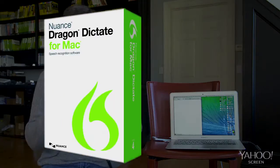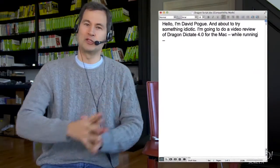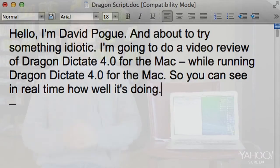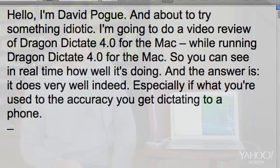Hello, I'm David Pogue, and I'm about to try something idiotic. I'm going to do a video review of Dragon Dictate 4.0 for the Mac while running Dragon Dictate 4.0 for the Mac, so that you can see in real time how well it's doing. And the answer is: it does very well indeed, especially if what you're used to is the accuracy you get dictating to a phone.